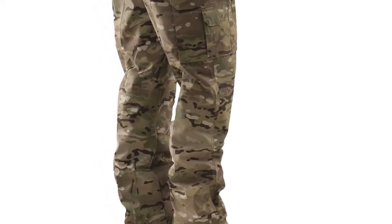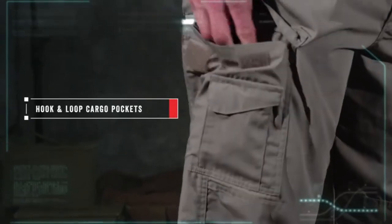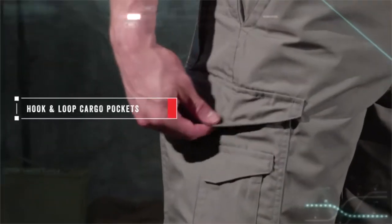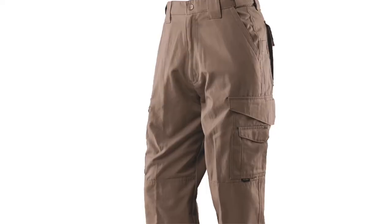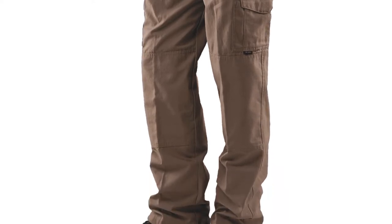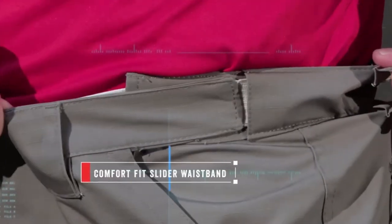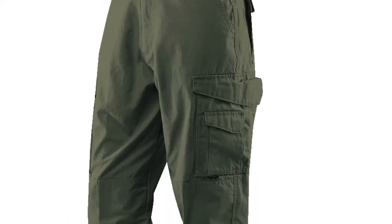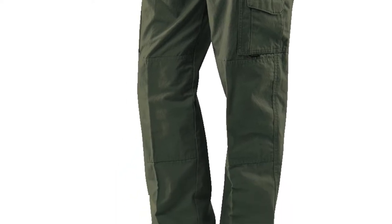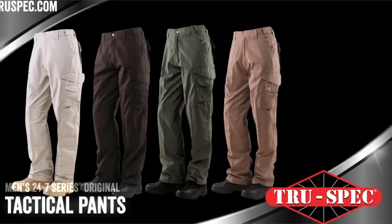These pants are made from a mix of cotton canvas and polyester, which makes them resistant to wear and tear and easy to clean and maintain. They also come with a flexible waistband that can fit up to a 44-inch waist, making them comfortable to wear across a variety of waist sizes. The TrueSpec Men's 24-7 Pant is available in black, olive drab, cavalry twill, and desert sand, making it suitable for a range of environments.